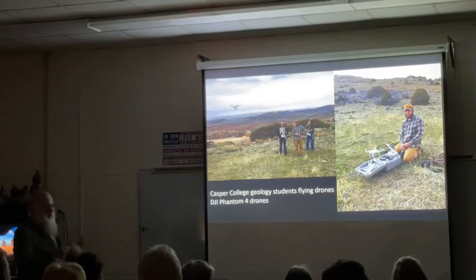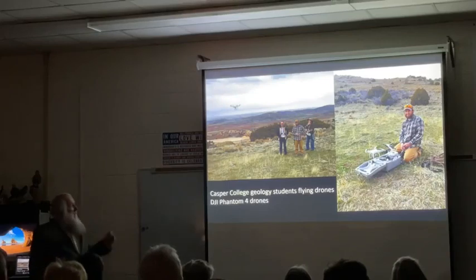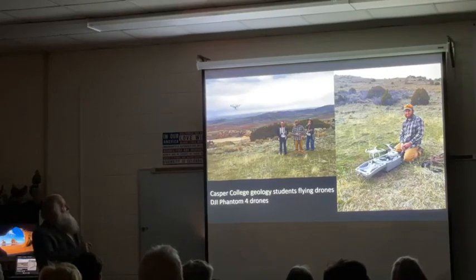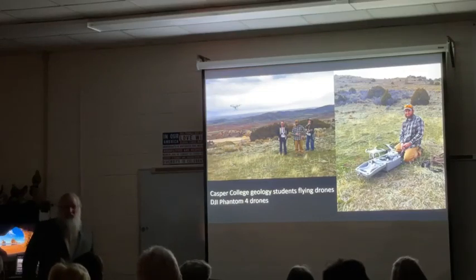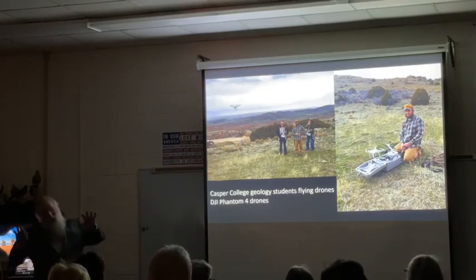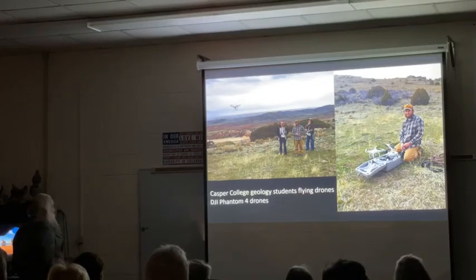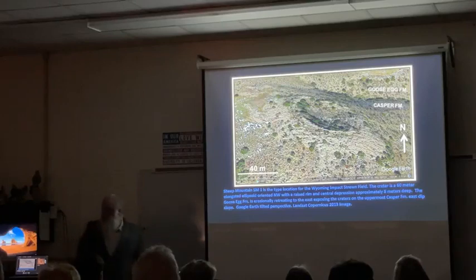Simultaneously, the year before they came, Casper College bought a lot of drones and we started teaching students to fly them. Flying drones gives you the right perspective to see these craters. When you're on the ground, a lot of times they don't look like much, but when you get up in the air and look down on them, you really start to see them. Another event that came along was, of course, looking at Google Earth.